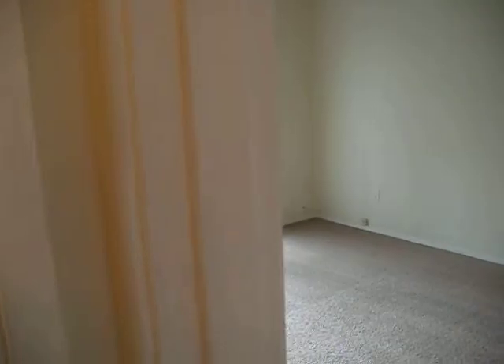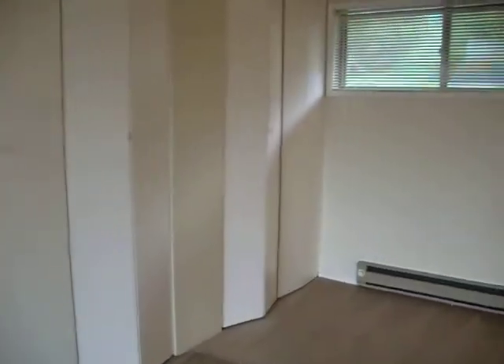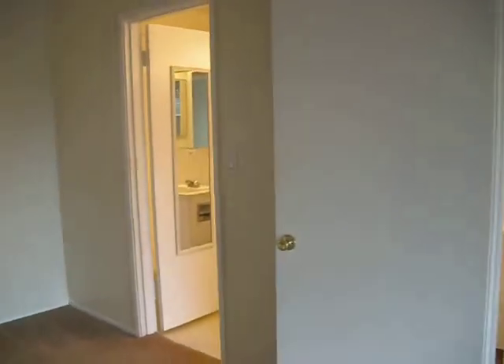And the master bedroom. As you can see, both bedrooms have a sliding glass door to the balcony. The master bedroom also has access to the bathroom.